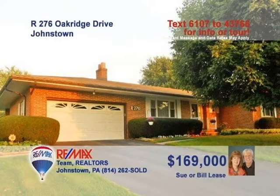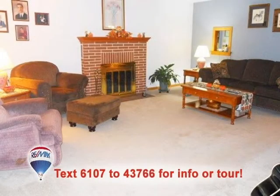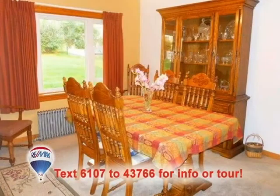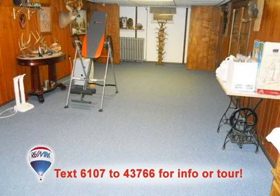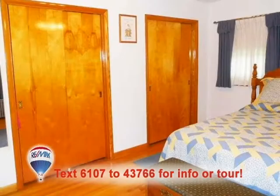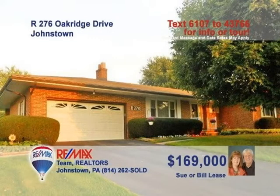Sue and Bill Lease present this spacious, well-cared-for home in Richland Township. Gather with friends around the fireplace in the living room. The kitchen offers abundant space for any size meal prep. Sharing meals will always be pleasant in this dining room. There's a huge lower-level rec room or the outside porch for even bigger parties. And you're sure to love the fine details in the bedrooms and baths. Contact Sue or Bill to see even more.